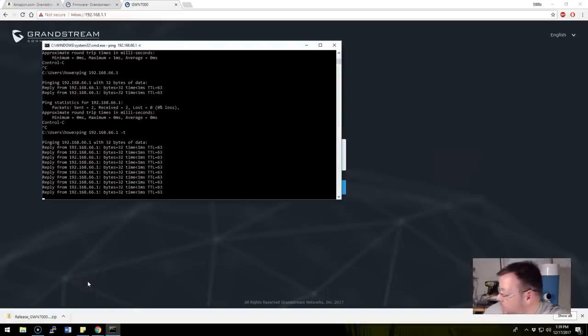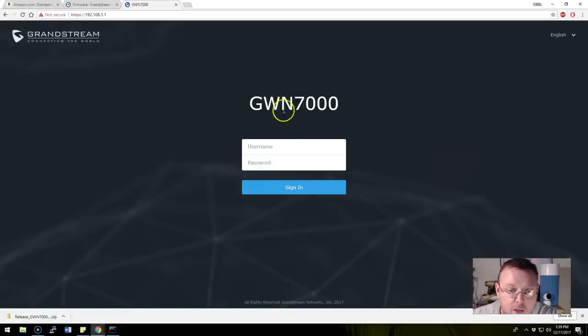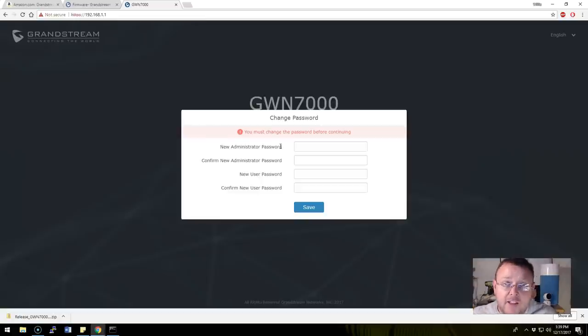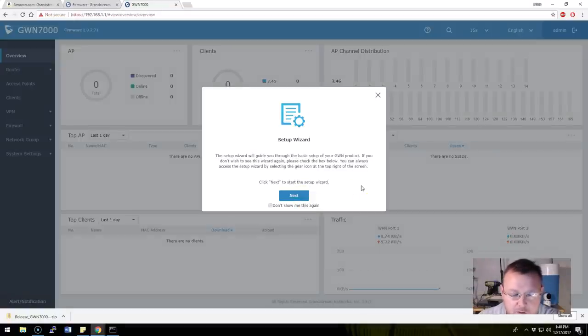After the factory reset, everything came back up. I can ping around and should be able to ping out to Google. The web interface refreshed — admin/admin works now. I had to factory default this right out of the box. It probably had an early version of firmware, so if you run into that, just do a factory reset. We set the new admin password and it says we must change the password before logging in. It immediately comes up with a setup wizard.